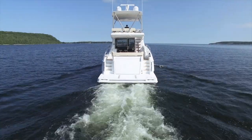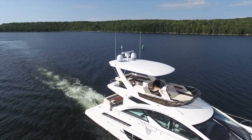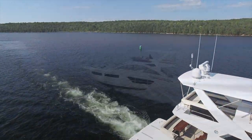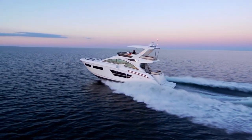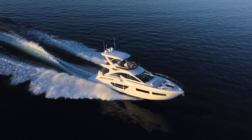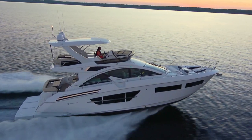The largest in the Cruisers Yachts family, the 60Fly is the brand new addition for 2017. Powered by twin Volvo Penta IPS 950s, it gets on plane in 16 seconds, can reach a top speed of 38 mph, and has an optimal cruise speed of 28 mph at 2100 rpm.